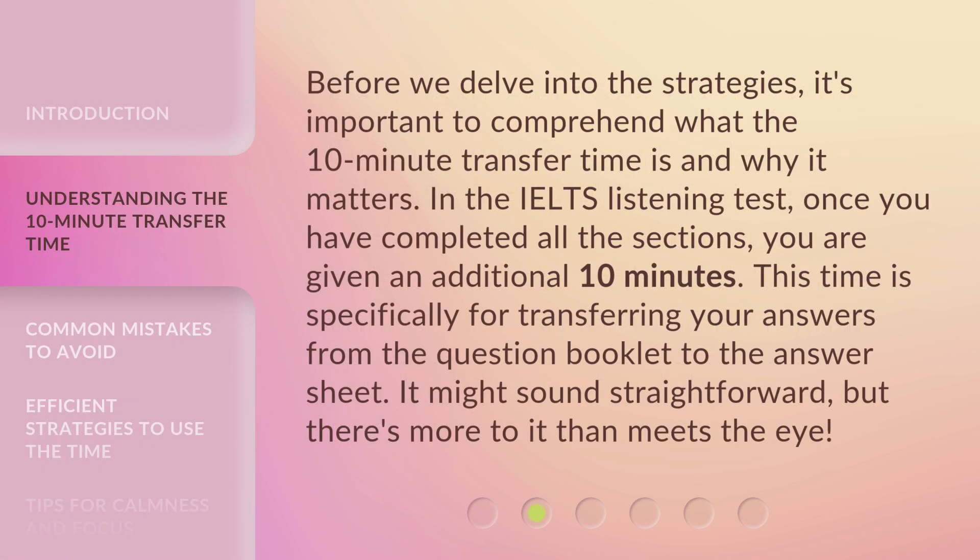Before we delve into the strategies, it's important to comprehend what the 10-minute transfer time is and why it matters. In the IELTS Listening Test, once you have completed all the sections, you are given an additional 10 minutes. This time is specifically for transferring your answers from the question booklet to the answer sheet. It might sound straightforward, but there's more to it than meets the eye.